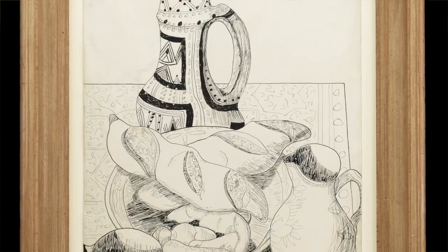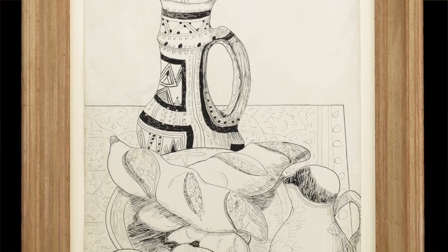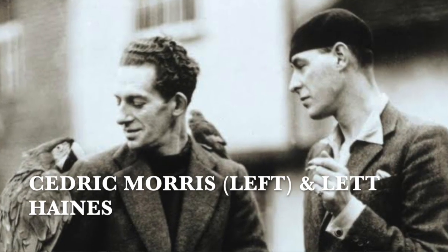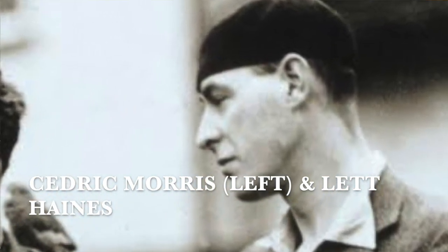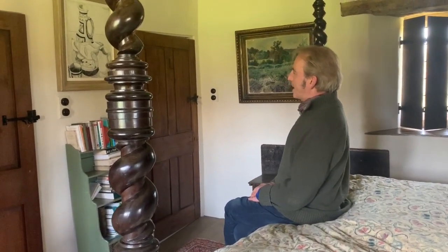A Still Life by Cedric Morris. It's signed and dated 1922, and this is the time that he was in Paris. He was with his lifelong partner, Lett Haynes, and they were living it up in modernist society. Café times then were pretty marvellous for an artist. He was bumping into people like Marcel Duchamp, Man Ray, Ernest Hemingway, Peggy Guggenheim. And this, in a way, expresses the delight of that breakfast experience in Paris.